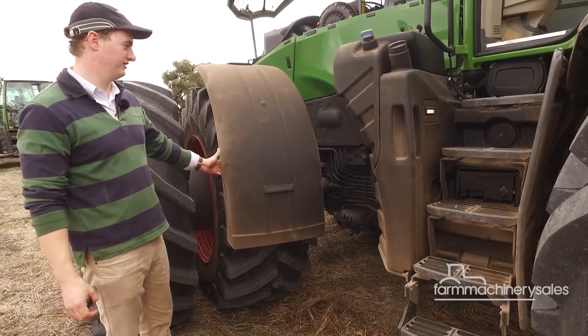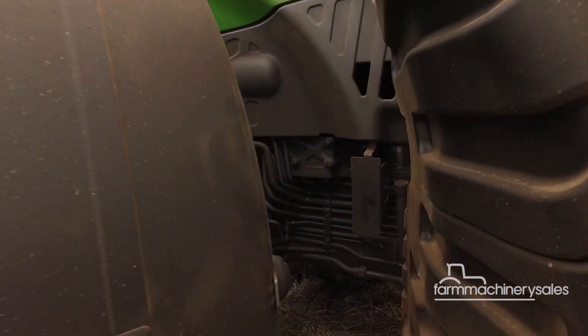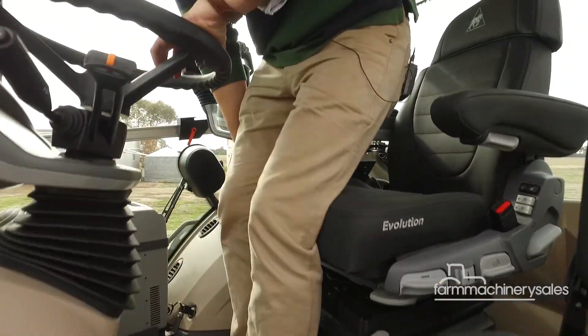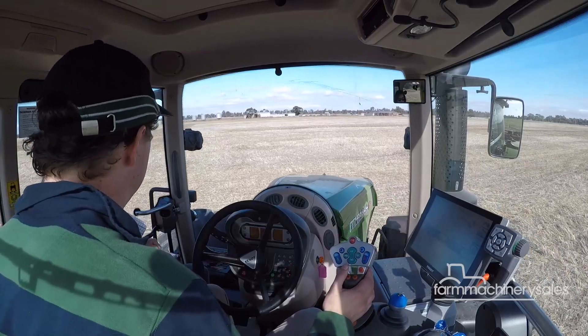Fendt have made servicing and daily checks for the tractor very easy. Your dipstick for your oil is right there, so there's no need to remove any engine covers to do your daily checks. Inside the cabin is where the real magic happens, with a wide array of technologies installed to simplify operations for the driver as much as possible.